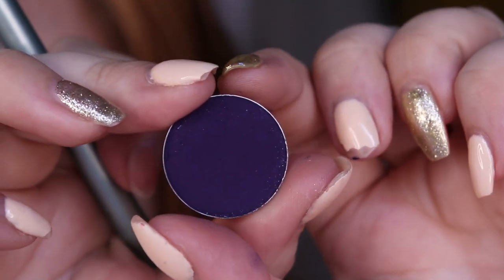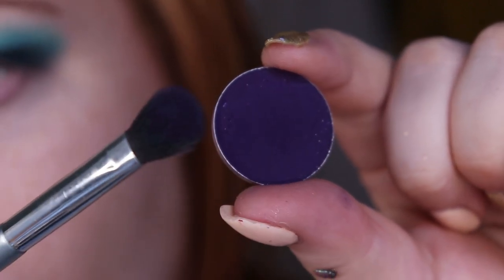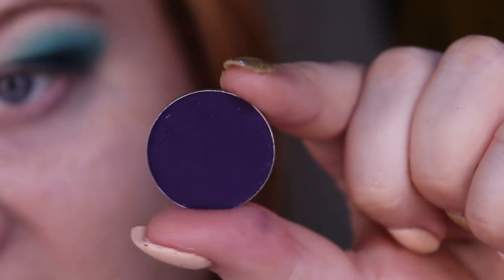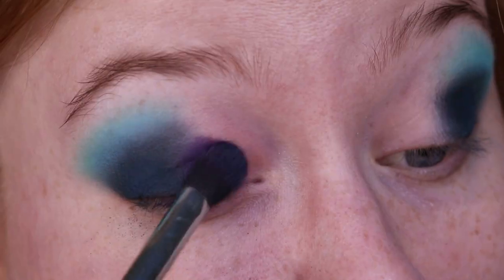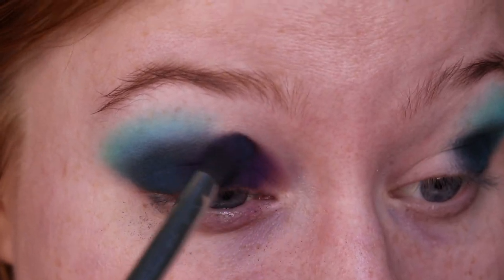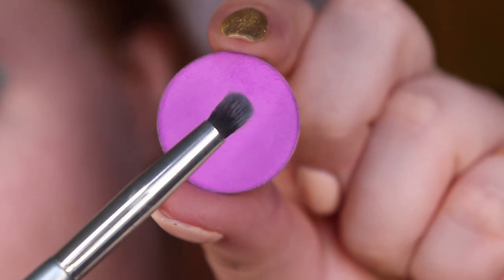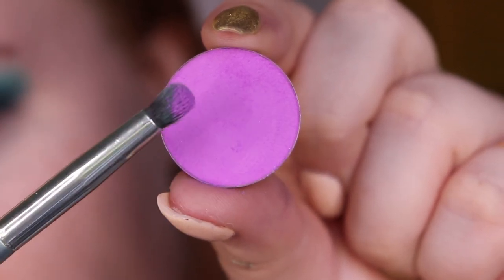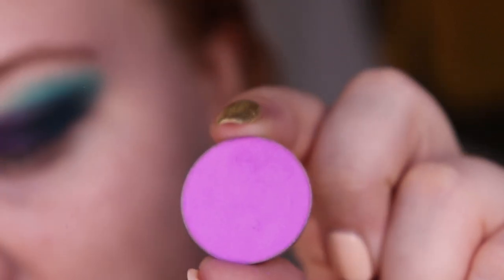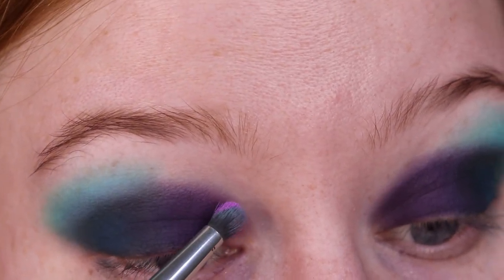I'm now taking Luxie Beauty Midnight Violet with the same big brush and using it as a deepening shade for the inner corner of the crease. Now I'm taking the shade Cassiopeia, one of the old Nuance shades from Tara Moons, with my Kaleidos Makeup S5 brush. I'm trying not to grab too much because these are so pigmented, and I'm using it to blend out the purple in the inner corner.